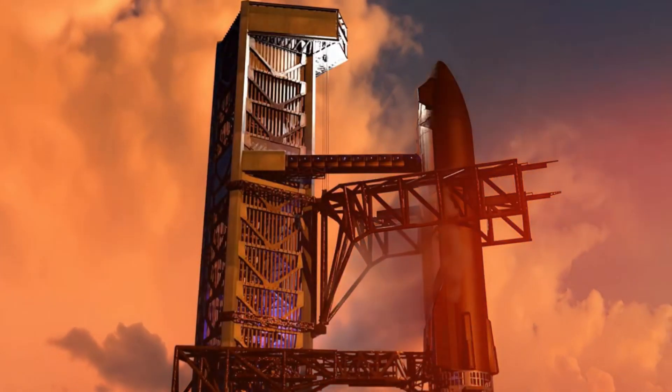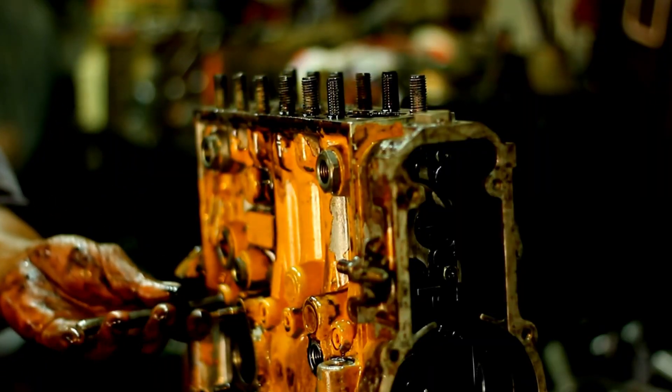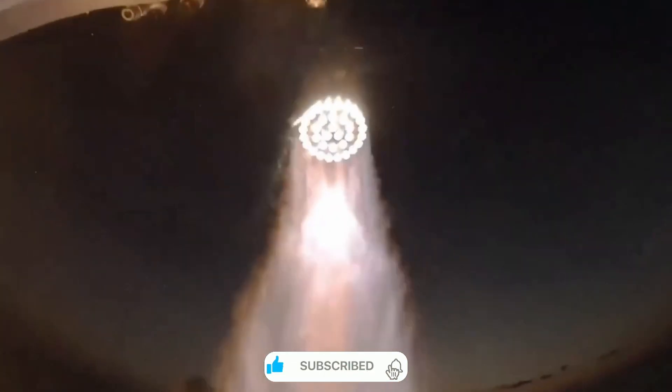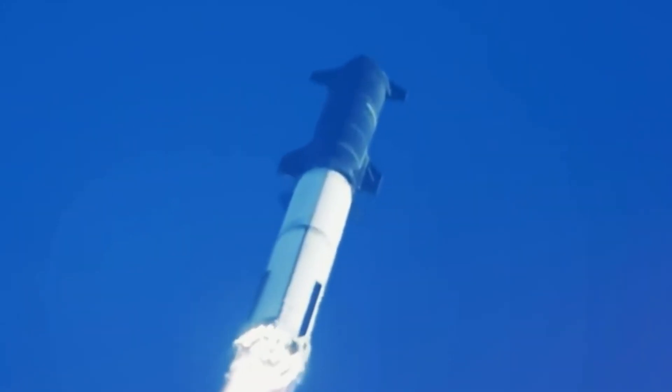To understand just how revolutionary Starship truly is, we need to look at what sets it apart — starting with its beating heart, the Raptor engine. This isn't just another rocket engine. The Raptor represents the pinnacle of rocket engineering, pushing the boundaries of what we thought possible. In the entire history of spaceflight, only two other teams have ever attempted to build an engine like Raptor. Neither succeeded in getting their engine off the ground.